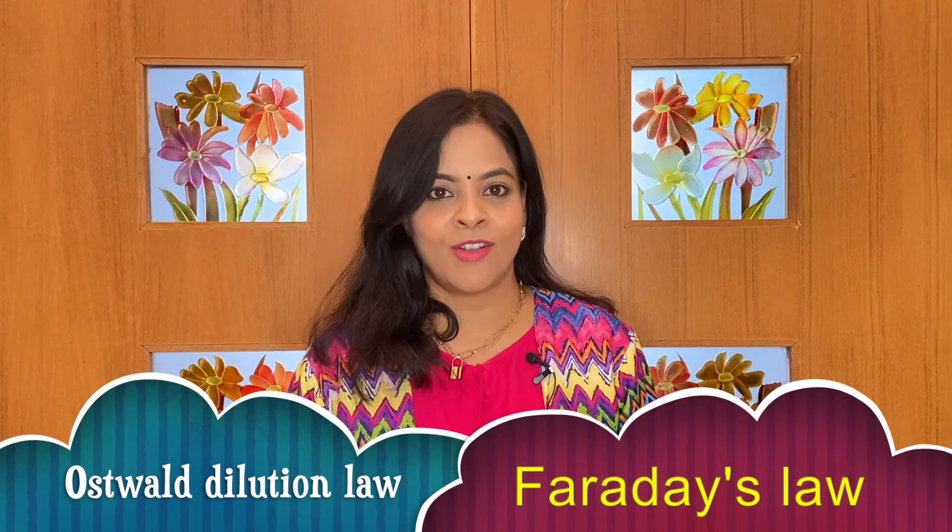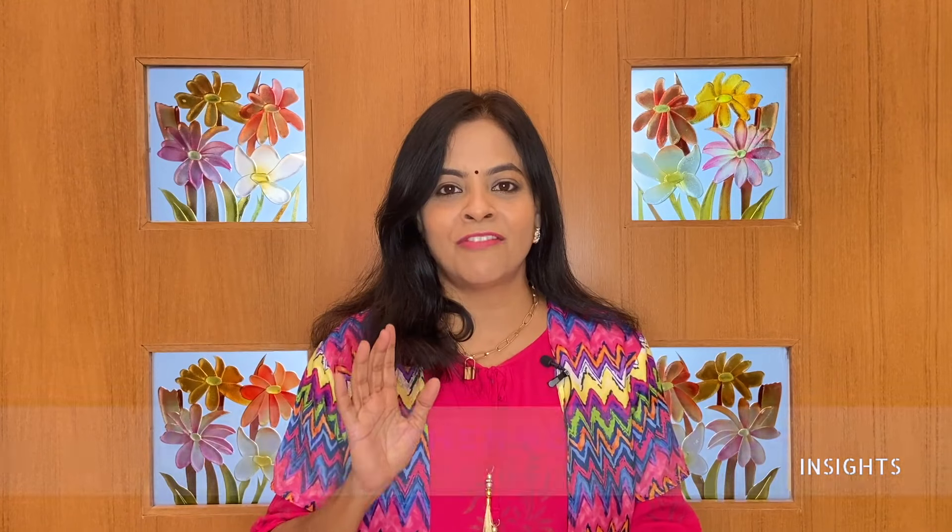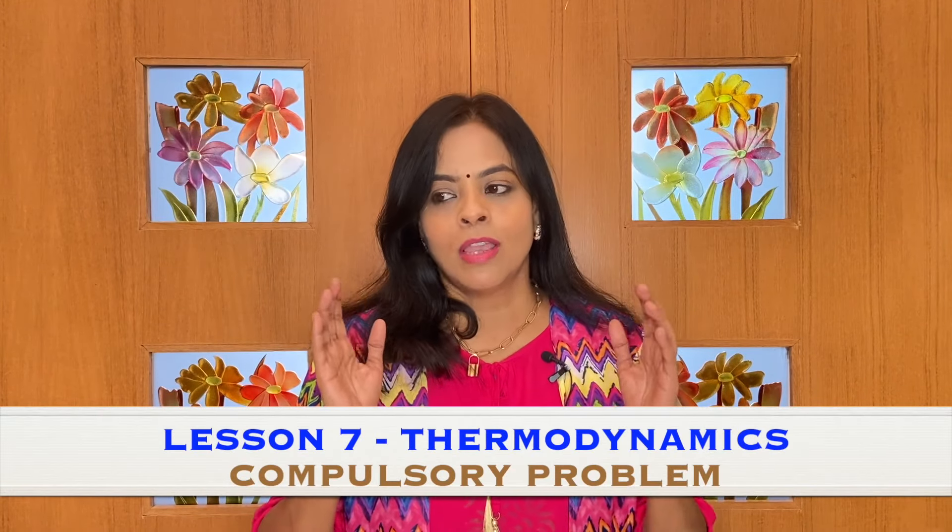An extra pro tip for two marks: there is one question on laws — like Ostwald's Dilution Law, Faraday's Law, and pH. This is a very important question type. If you follow all the questions in the two-mark section carefully, it becomes much easier to answer them and score well.